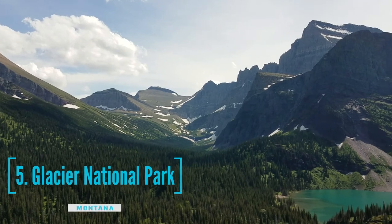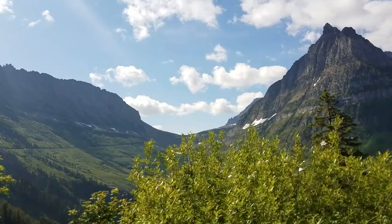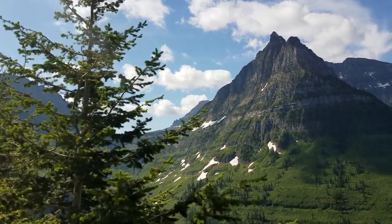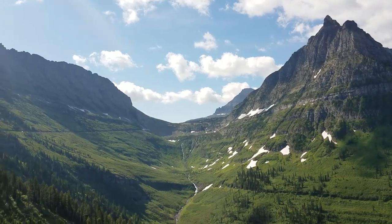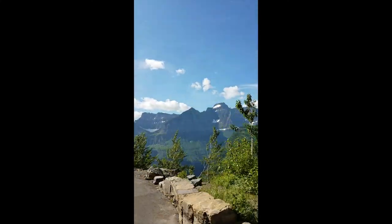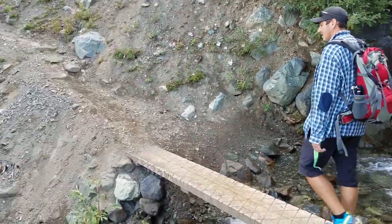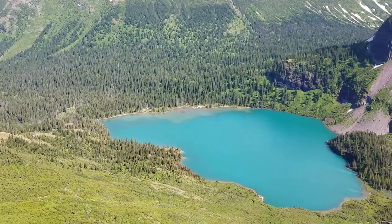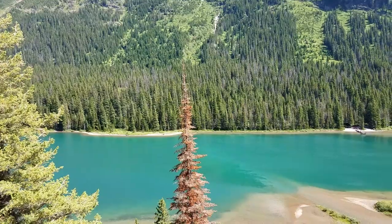At number 5, we have Glacier National Park. Once you get to the park, you'll find the most scenic route in all of America. Many people flock to Glacier National Park just to take the Going-to-the-Sun Road. I've done the same thing and absolutely recommend it. The beautiful views you get are absolutely worth it. There are many lookout points where you can stop and take photos and videos. Waterfalls, nature, meadows and glaciers are just some of the most interesting things you could see from the famous Going-to-the-Sun Road.